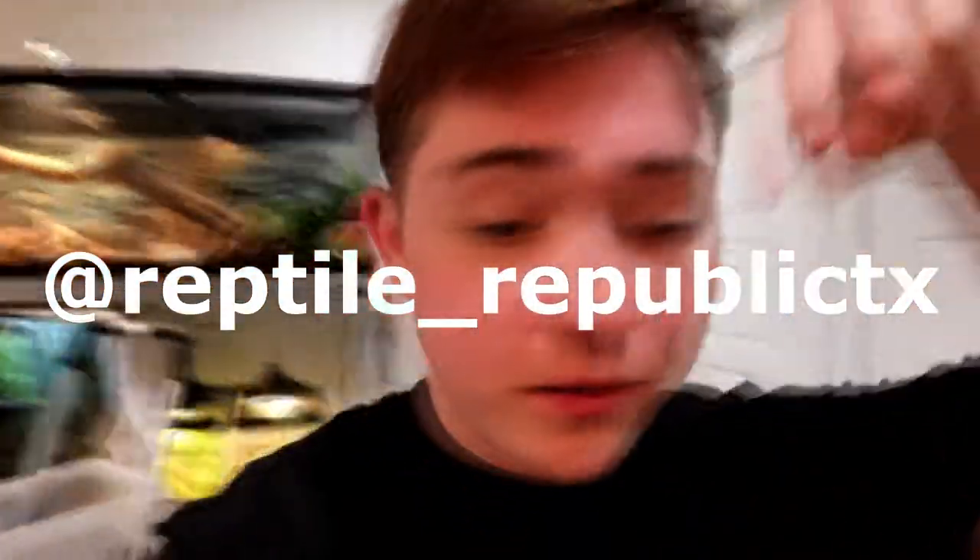If y'all enjoyed this video, like, subscribe, comment, all that stuff. Give me suggestions for more videos down in the comments. Follow my Instagram — it's on the screen right now and also in the description. I'm starting to post more there. I'll see y'all in the next video. Bye!